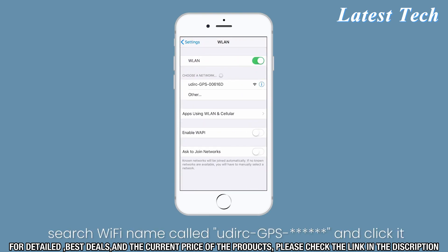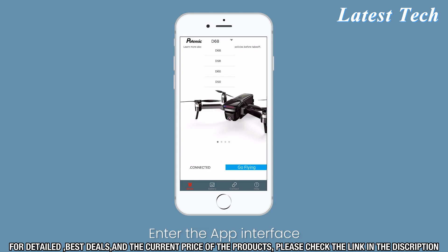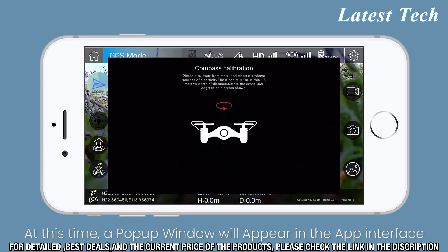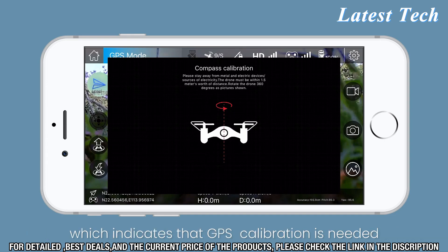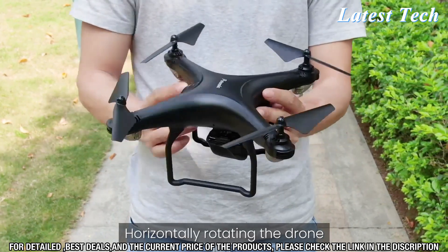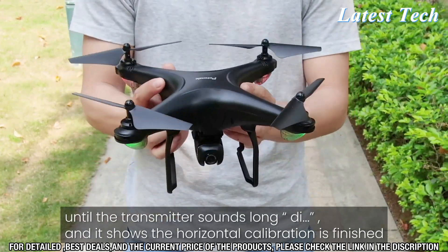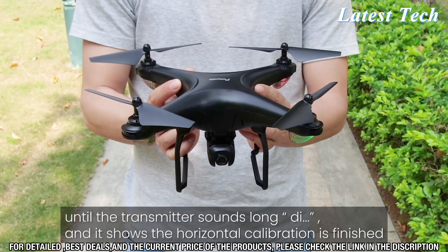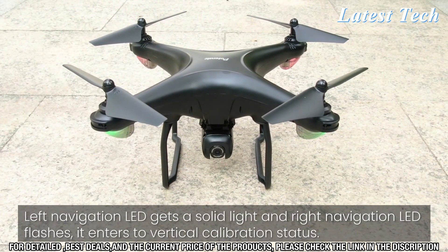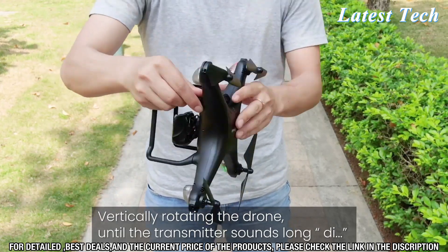The drone is easy to set up with a one-button take-off and landing feature and a built-in GPS system that allows it to return to its take-off point automatically. The remote control is intuitive and simple to use, featuring a 4.3-inch LCD display to provide you with live streaming footage. You can also use your smartphone to control the drone and access the camera's settings. The Potencek D508 FPV Drone with 4K Camera is a great way to get started in aerial photography and videography, with its affordable price tag making it a great option for beginners and hobbyists.